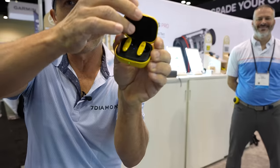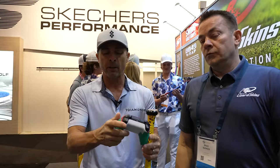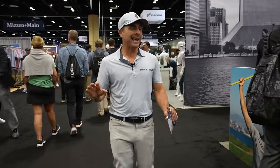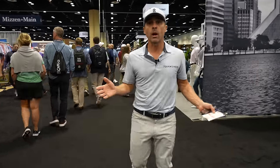We are at the 2024 PGA Show here in Orlando, Florida, and I'm going to show you 10 golf products you've never ever seen before — and not just 10 goofy products, we're talking 10 pretty cool products.